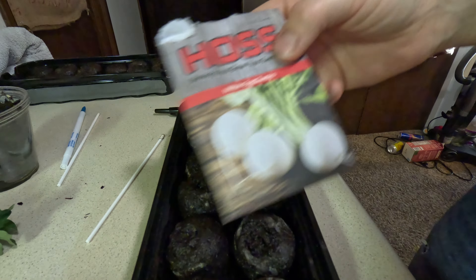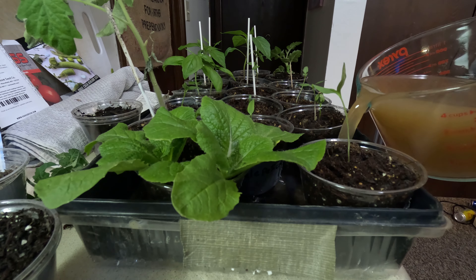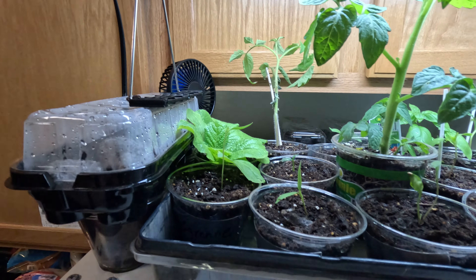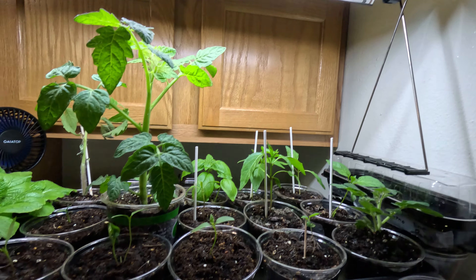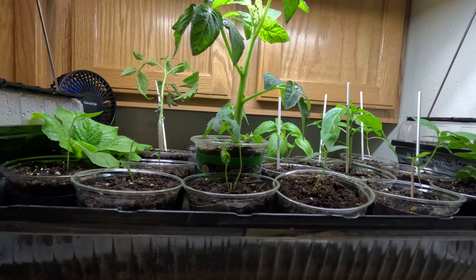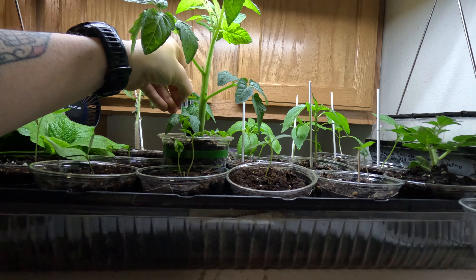We're officially going to call it on our tomato seedlings. Half of it's molded or very mildewy. It's been a month now since we planted these, so we're going to call it and then start some new ones. We're also going to start some of our brassicas and our roots today. So let's get to it.